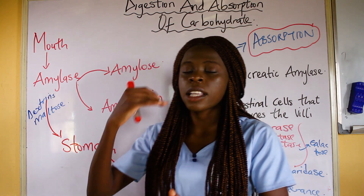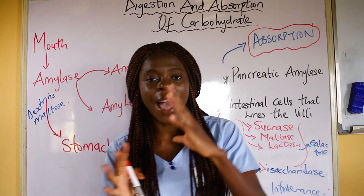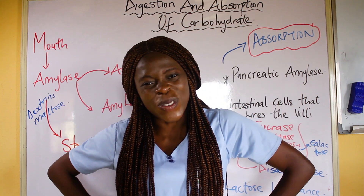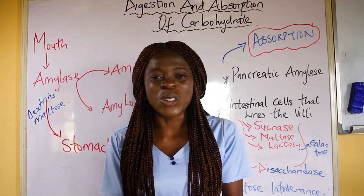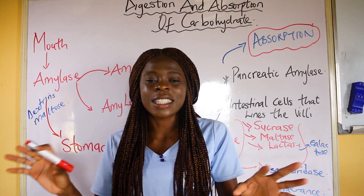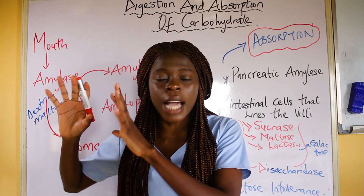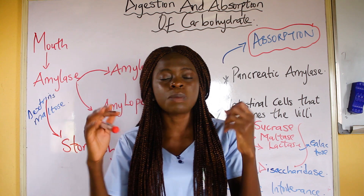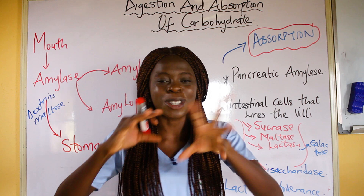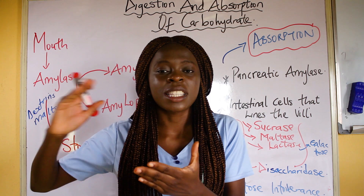After the mouth, a bolus is formed and it goes to the stomach. When this bolus gets to the stomach, there is no chemical digestion because amylase does not act in an acidic environment — and you know the stomach is acidic. So for carbohydrates in the stomach, it is just mechanical digestion: the stomach churns and mixes the food. That is the only thing that takes place in the stomach when it comes to carbohydrate digestion.